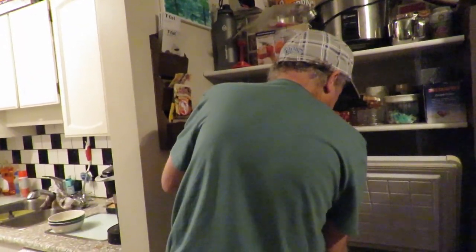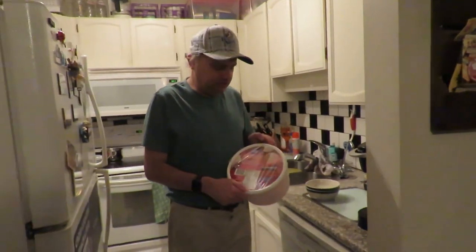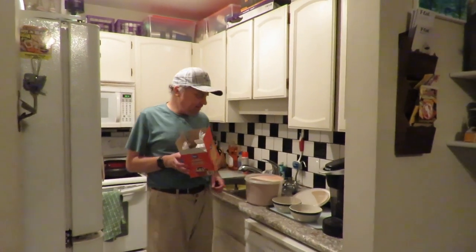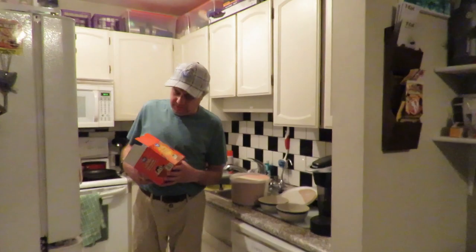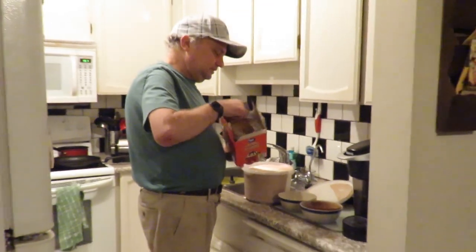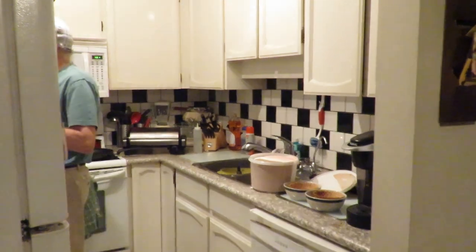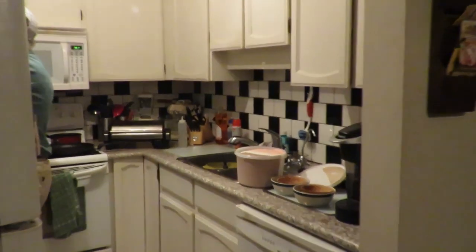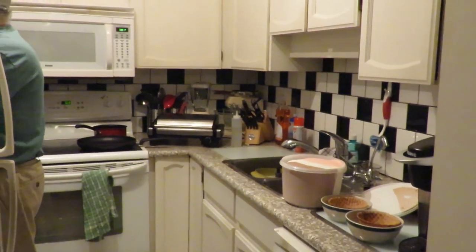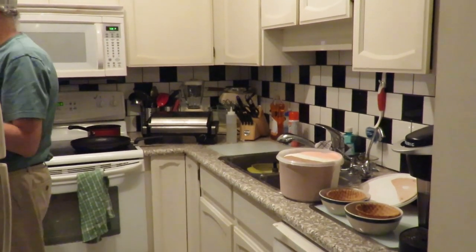We're going to make an ice cream sundae. We've got our Neapolitan ice cream from Walmart Superstore. So we're going to take a bit of a pause and be back in a minute. Now that we've got our ice cream open, we've got our waffle bowls here from Walmart. We're going to put one in Shannon's and one in mine, then scoop our ice cream.